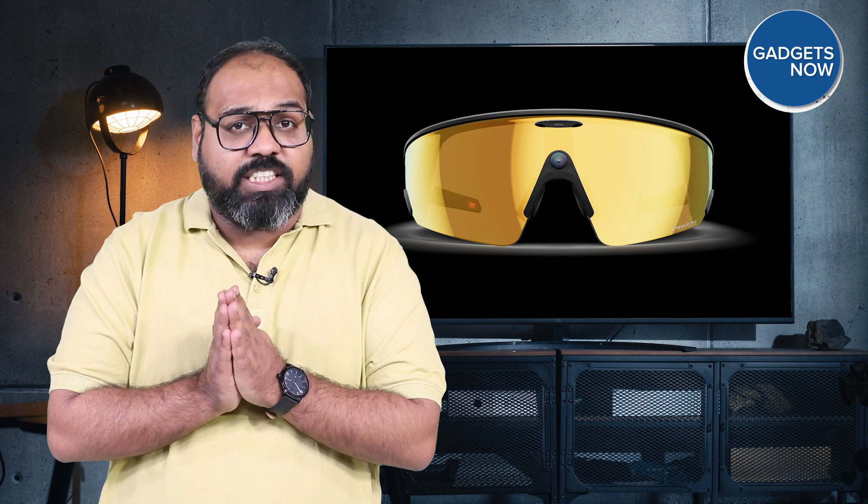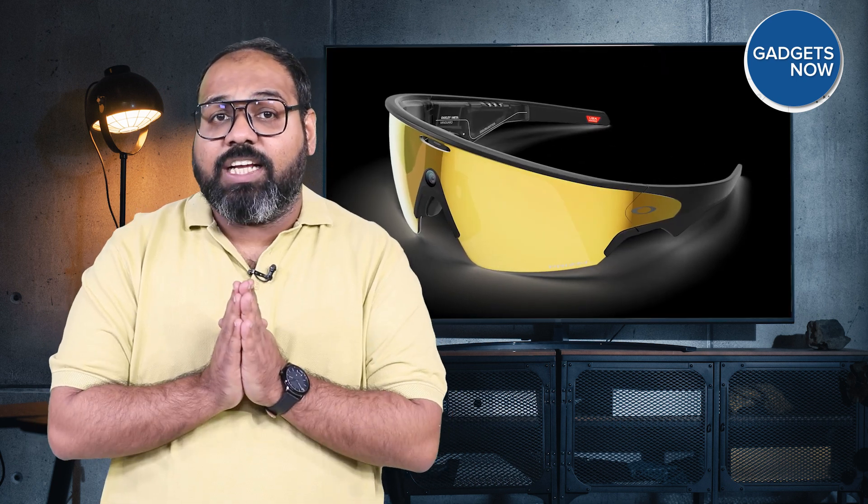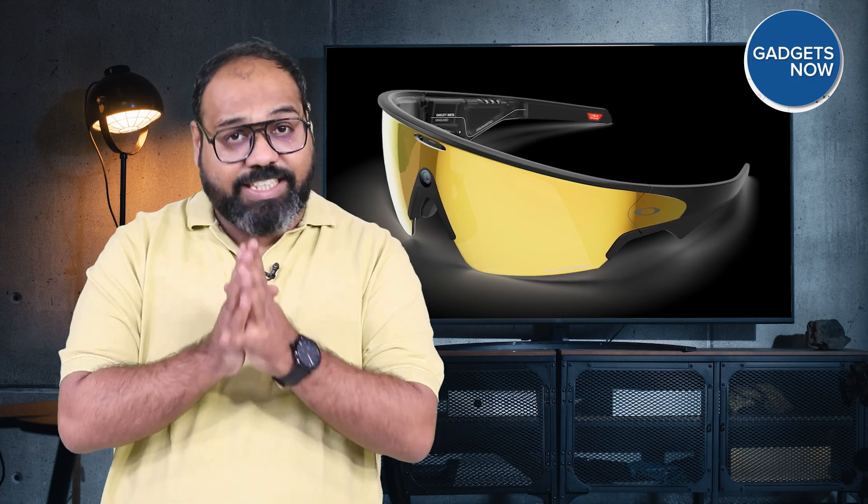Meta has launched a comprehensive new line-up of AI-powered smart glasses at Meta Connect 2025. It's clear that Meta is on a mission to integrate artificial intelligence into our daily lives. Here, we are discussing the three pairs of glasses that Mark Zuckerberg launched recently.